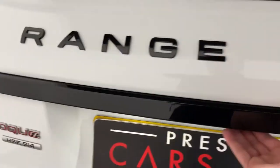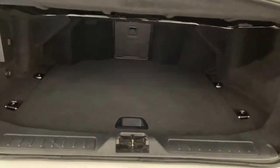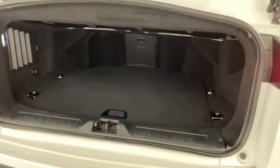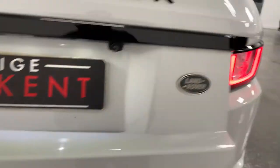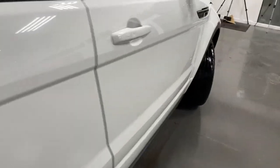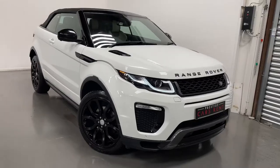Take a look in the boot. And that is the spec of our Range Rover Evoque.